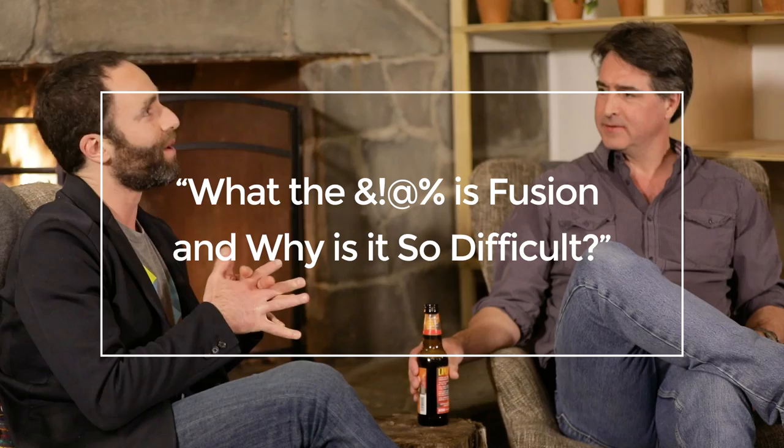Bruce, can you explain fusion to us? No. Got another question? No, no, no - pretend we're a room of scientists, we're your team, we're engineers. How would you explain what General Fusion is working towards? What we're working towards is fusion energy, which is like the holy grail of clean, sustainable energy. But your question, I think, is what is it or how does it work?